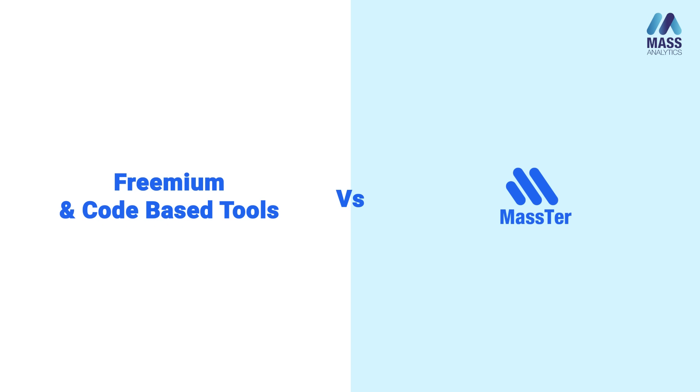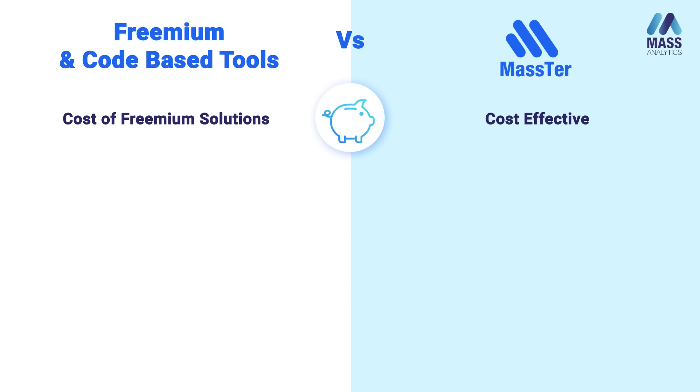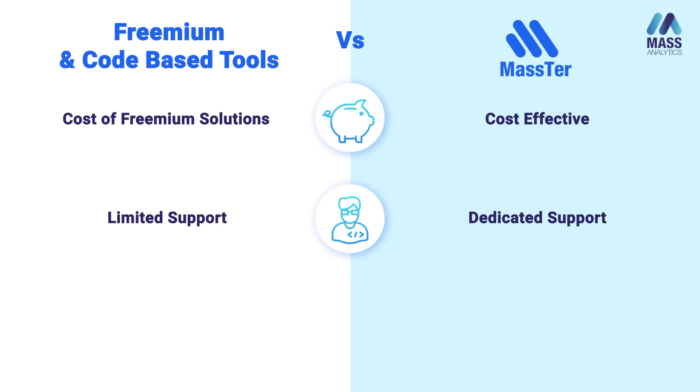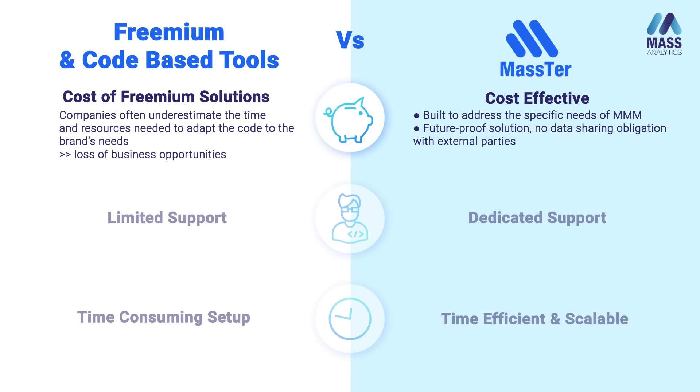The last part covers the difference between open source software and paid specialist marketing mixed modeling software. To compare them I will look at three elements: cost, support, and scalability. On cost, I want to emphasize that tools like R, Python, or internally built software are not really free. Companies often underestimate the time it takes to adapt these tools to their specific needs. With specialist MMM software, everything is built to address the specific needs of the marketing mixed modeling field.